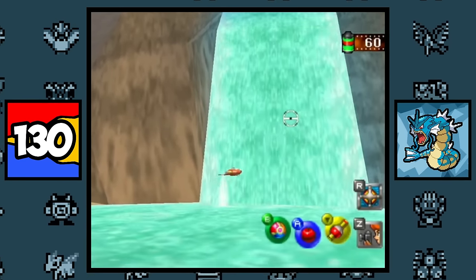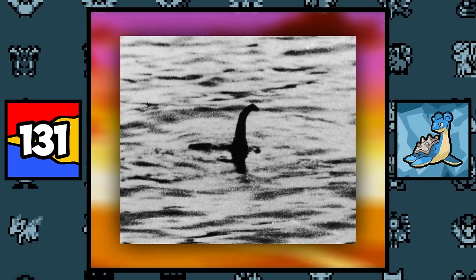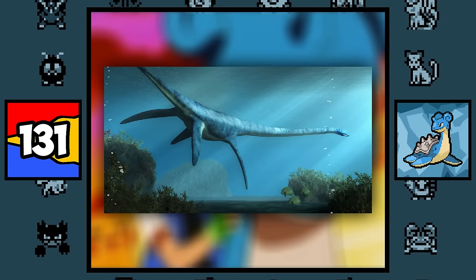Magikarp and Gyarados are both based on the Japanese legend of a carp swimming up a waterfall and jumping over a dragon's gate to become a dragon, and this becomes apparent by how Magikarp evolves in the original Pokémon Snap. Lapras is based on the Loch Ness Monster, with some characteristics of the Plesiosaur dinosaur.